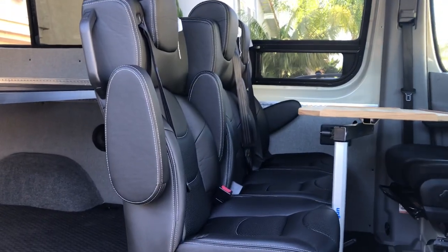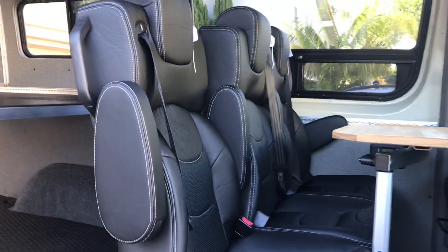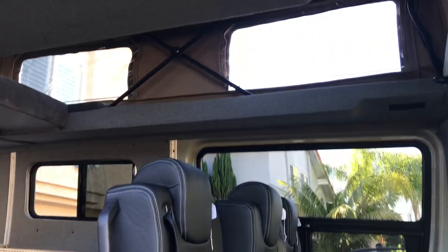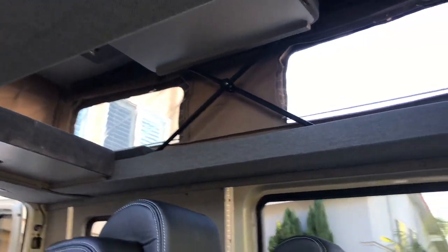Stepping inside, we have reclining captain's chair bench seats — all three of these recline. You can see they have LATCH/CRS for kids' seats. They're perforated, really comfortable seats. And you can see the Sportsmobile pop-top which raises up so you have the opening for the entire van.